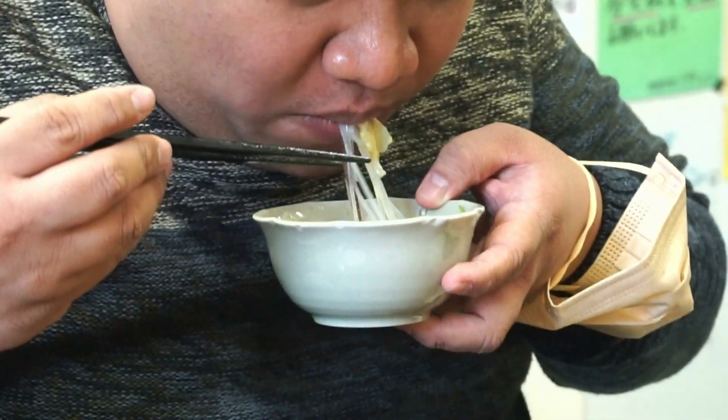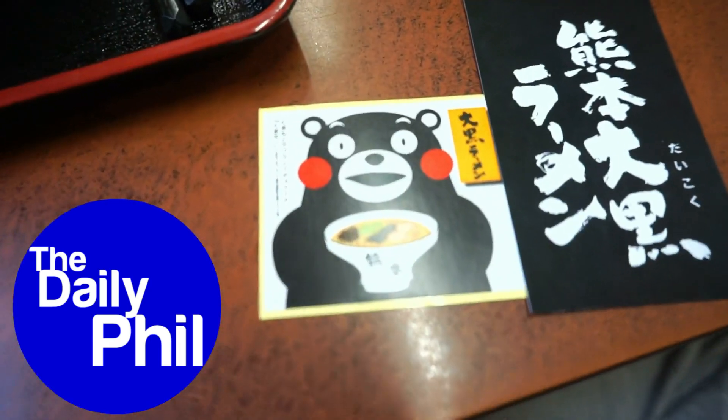The staff of Daikoku Ramen were very warm and friendly — they even gave us some complimentary side dishes and coffee. Make sure to drop by Daikoku Ramen in Kumamoto if ever you find yourself on this side of Kyushu.